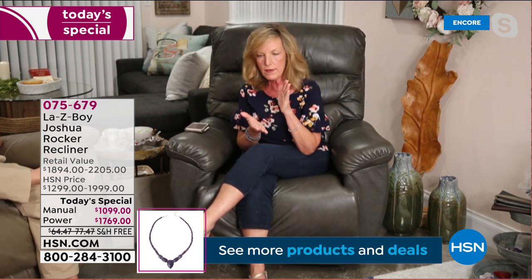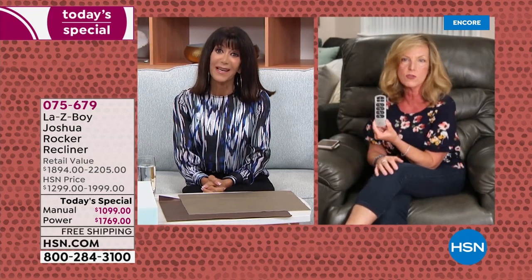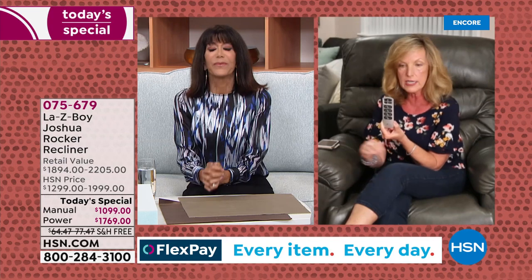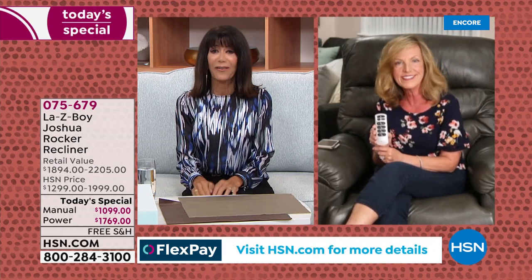A few months ago we moved into our new home, and about two weeks later my dog pulled me out of my shoes and I landed on my arm — fractured ribs. I lived in my La-Z-Boy for three straight weeks. If it weren't for the innovation, the extra lumbar support, and that headrest, I don't know how I would have rested and recuperated — I couldn't lay down. This is not a medical chair, but its innovation allows you to use it so many ways. These ratings from friends and family across the country show why people know and trust La-Z-Boy.